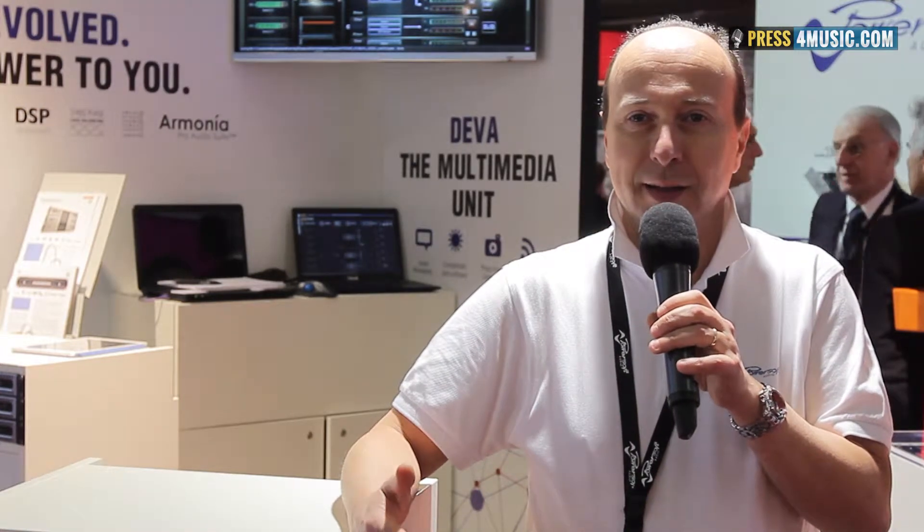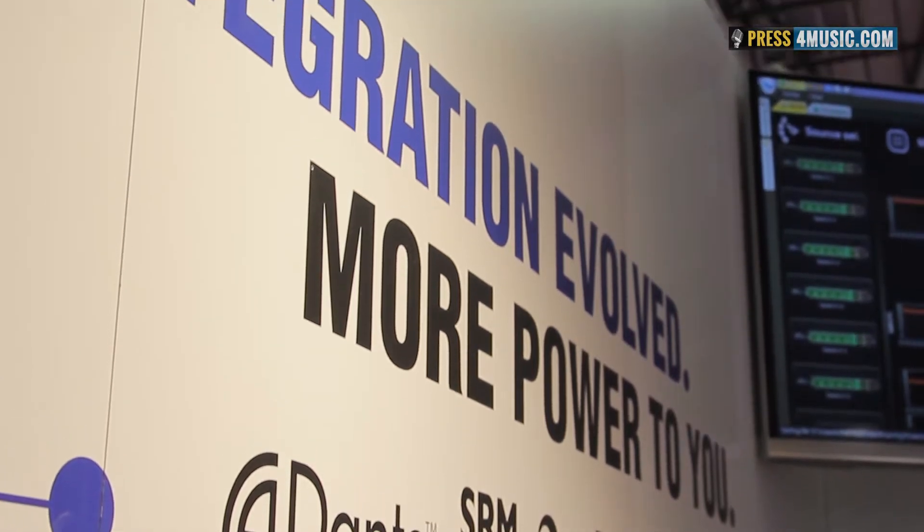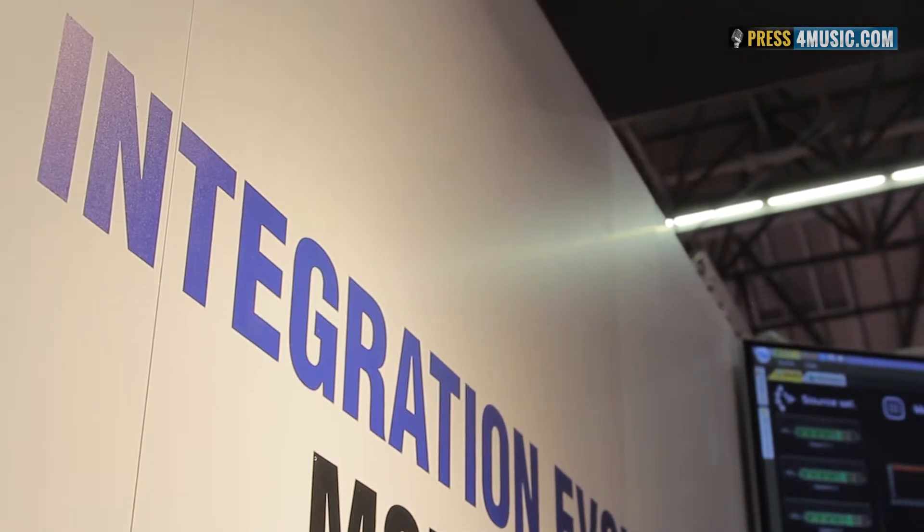We believe this is recognition that using PowerSoft technologies we can really do great things and great projects. There is no limit in what you can achieve with our amplification platforms, and honestly we hope that this is only the first of a long story.